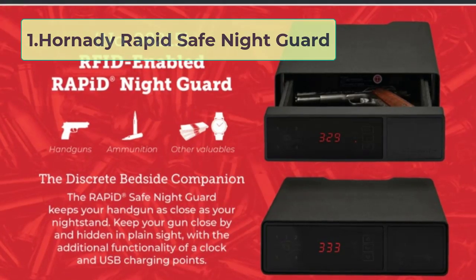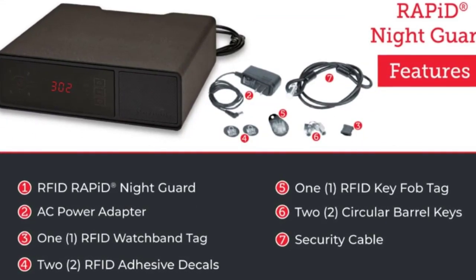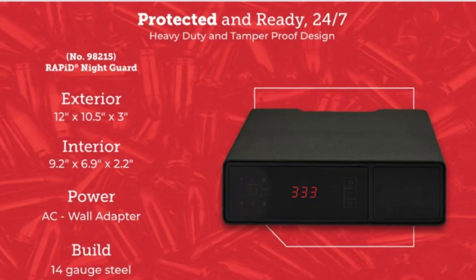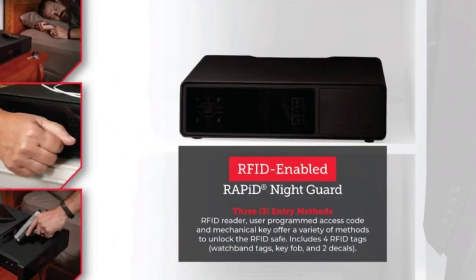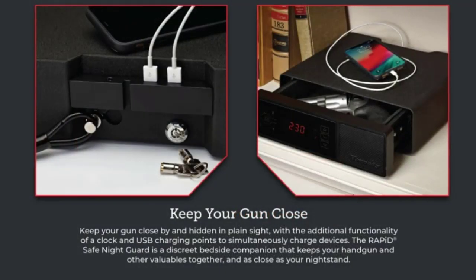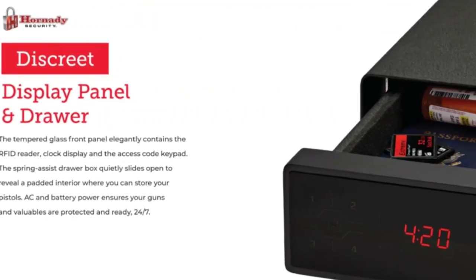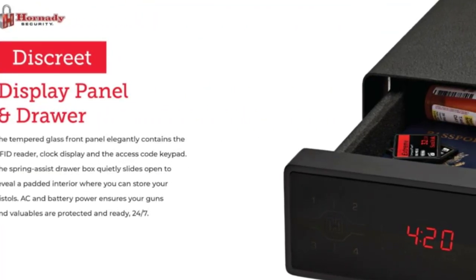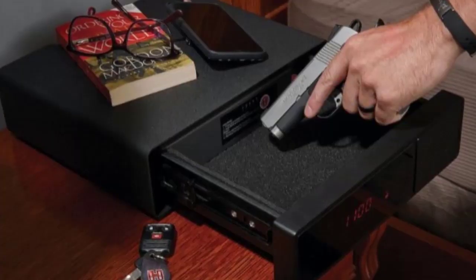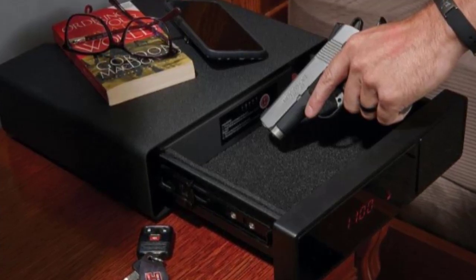Number 1: Hornady Rapid Safe Night Guard. When it comes to gun safety, there's no room for error. You need a safe that's reliable and easy to use, no matter the situation. The Hornady Rapid Safe Night Guard combines all the features you need for quick, safe access to your firearm. This nightstand gun safe is constructed from heavy-duty steel and features an RFID reader for fast, multiple-method entry. It also includes a clock and two USB ports, making it the perfect addition to any bedroom.